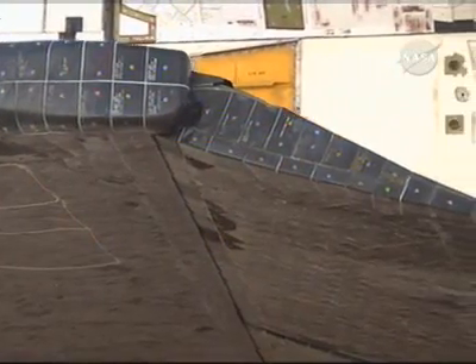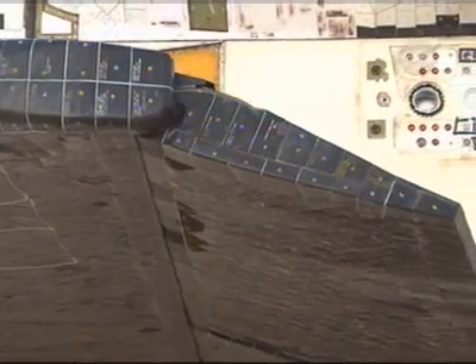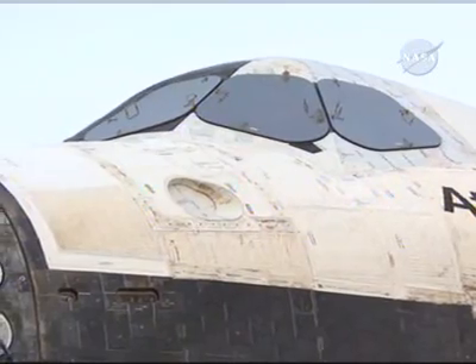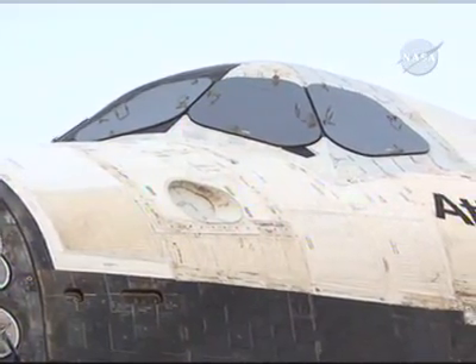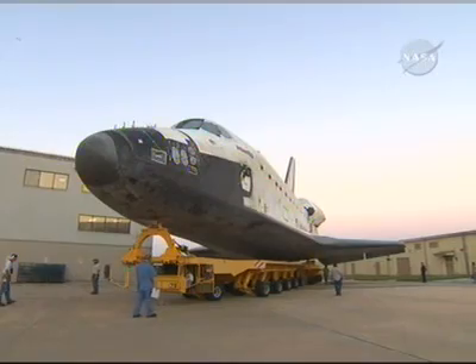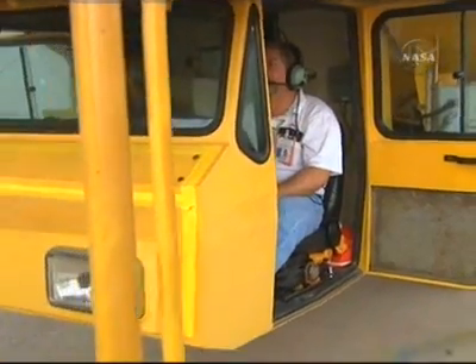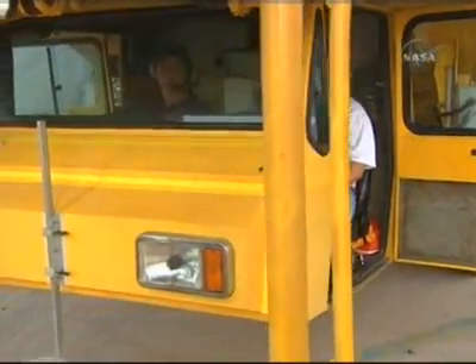Likewise, Expedition 16 Flight Engineer Dan Taney will return home with the STS-122 crew. The 122 crew will deliver European Space Agency astronaut Leopold Eyharts to the complex. More information on this mission can be found at the NASA website, www.nasa.gov.